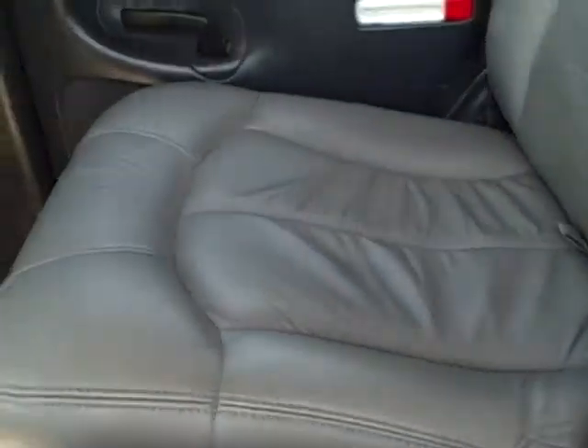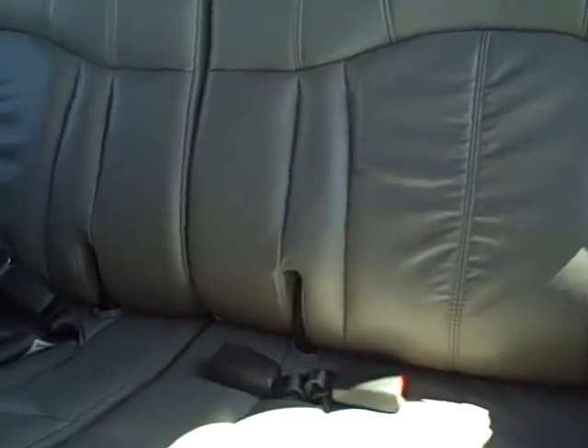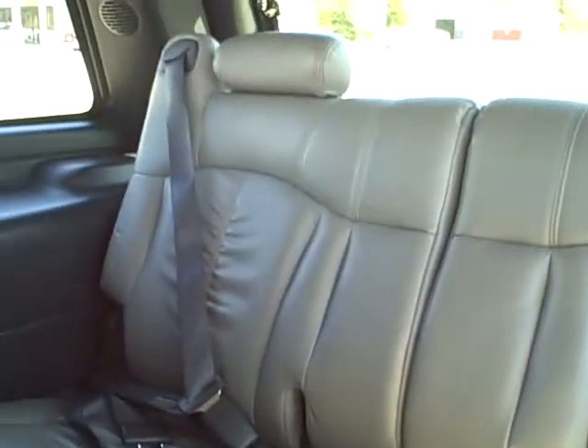Looking into the second-row seating area — this is a non-smoking vehicle. Carpet and floor coverings are in very nice shape. In 2001, this is the first year that they offered the third-row seating package, which this one is equipped with.